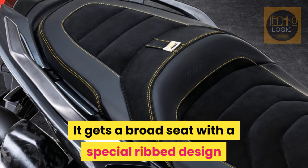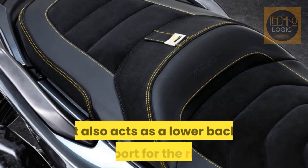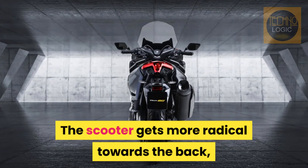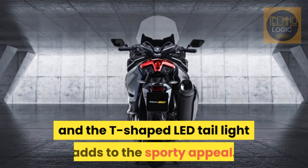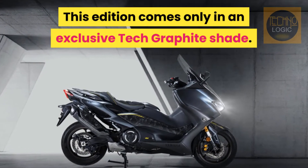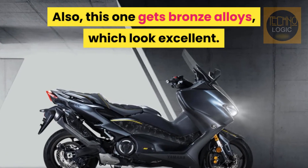It gets a broad seat with a special ribbed design and yellow stitching, which is raised for the pillion and also acts as a lower back support for the rider. The scooter gets more radical towards the back, and the T-shaped LED taillight adds to the sporty appeal. This edition comes only in an exclusive Tech Graphite shade, and also gets bronze alloys, which look excellent.